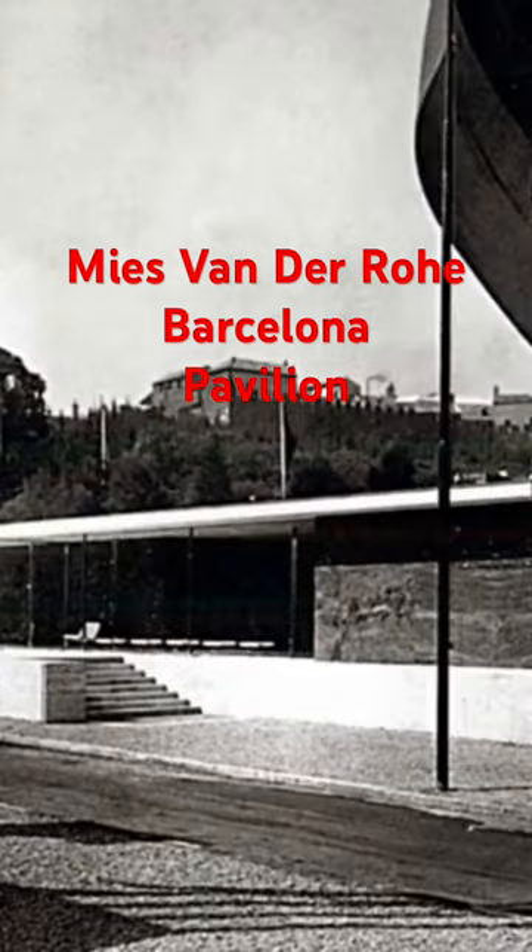The Barcelona Pavilion, captured in this vintage photo, reveals the shadowy outlines of its columns, partially obscured by a kind of lattice screen. It stood as an anomaly in its time, a departure from the solemn classical aesthetic dominating the exhibitions.